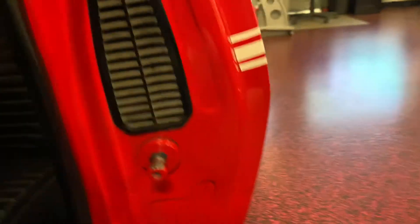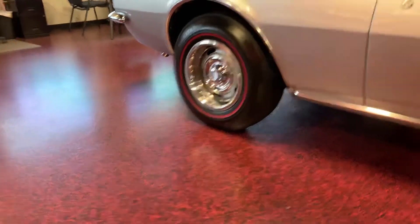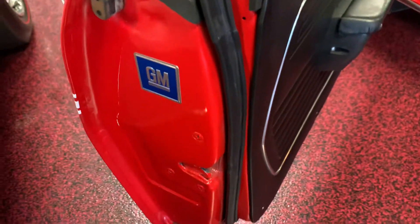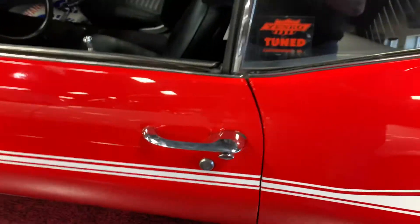Take a look up inside those door jams. Anywhere that has been painted on this car has been color-sanded and cleared — it's all done very well. As you're going to see, once again, all new gaskets, nothing weather-checked. One finger on the door — nice and solid.